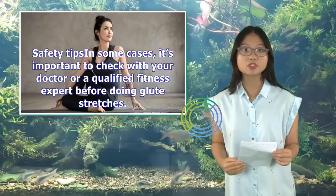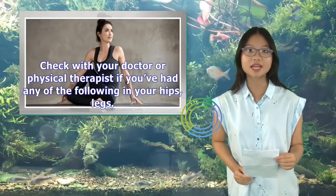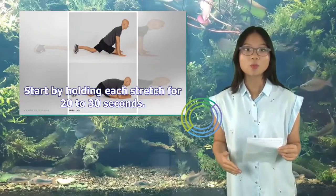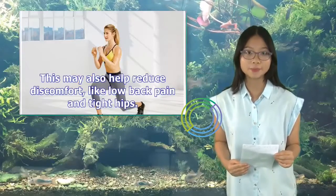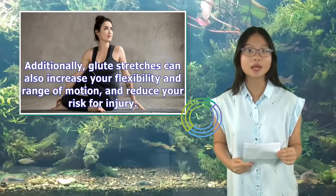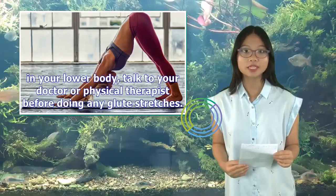Safety tips: In some cases, it's important to check with your doctor or a qualified fitness expert before doing glute stretches. Check with your doctor or physical therapist if you've had any surgery, injury, or pain in your hips, legs, or back. If you're new to glute stretches or stretching in general, begin slowly and start by holding each stretch for 20 to 30 seconds. Stretching your glutes can help relieve tightness and tension, reduce discomfort like low back pain and tight hips, increase your flexibility and range of motion, and reduce your risk for injury. If you're not sure how to stretch safely, or have pain in your lower body, talk to your doctor or physical therapist before doing any glute stretches.